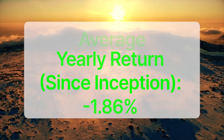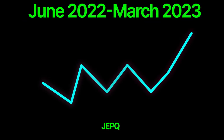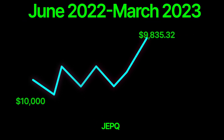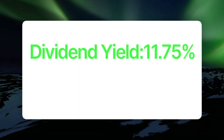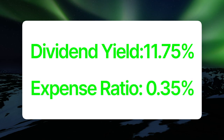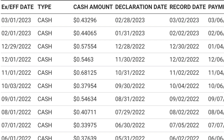This ETF was created in June of 2022 and has a yearly return of negative 1.86%. If you invested $10,000 when the ETF was first available, your investment would now be worth $9,835.32. JEPQ has a dividend yield of 11.75% and an expense ratio of 0.35%. Investors can expect a monthly dividend of $0.30 to $0.50 per share per month. Now, this ETF lost money since it was created, but I still think it's worth considering because it's based on tech stocks, which have taken a heavy decline recently. So if tech stocks rally, which I think they will in the future, this ETF is poised to gain as a result.